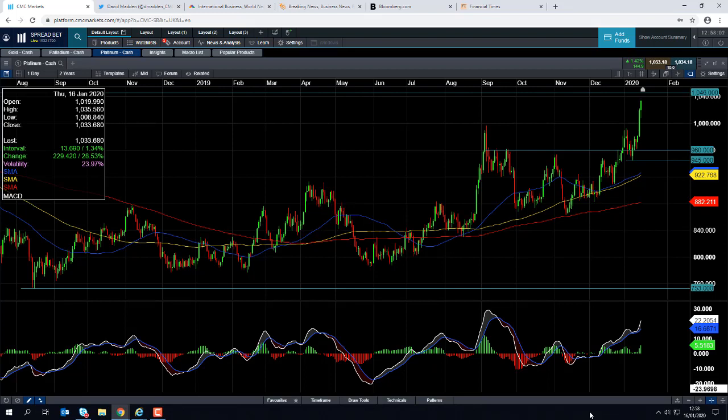Good afternoon and welcome to the Chart of the Week video with me, David Madden. Today's date is Thursday the 16th of January 2020, and the time has just gone 12:55 GMT. This week's Chart of the Week is Platinum.